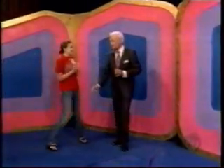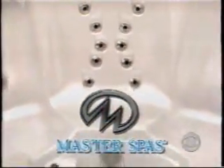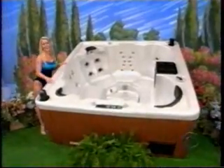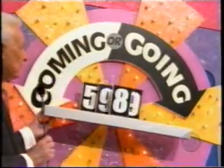Here she comes to play a pricing game. Can I give you a kiss, Bob? Oh, please do. Now let's show her her prize. It's a new spa. From Master Spas, a six-person Cape Cod model with 57 therapy jets — the ultimate relaxation machine. If you're coming, the price is $5,998. If you're going, the price is $8,995.